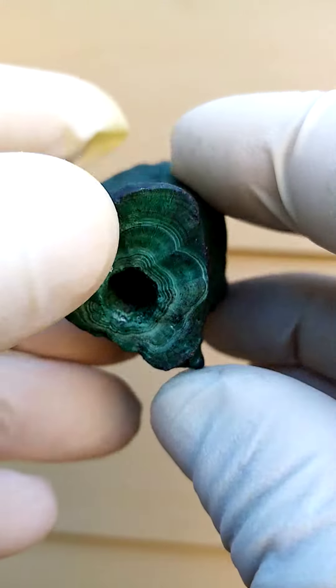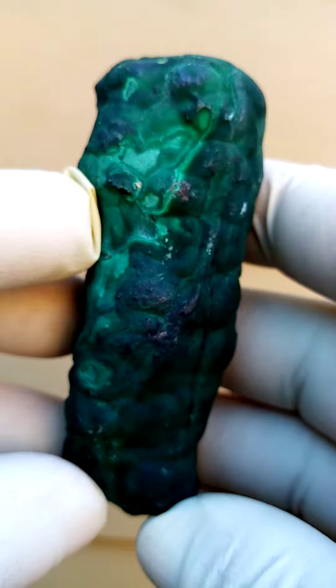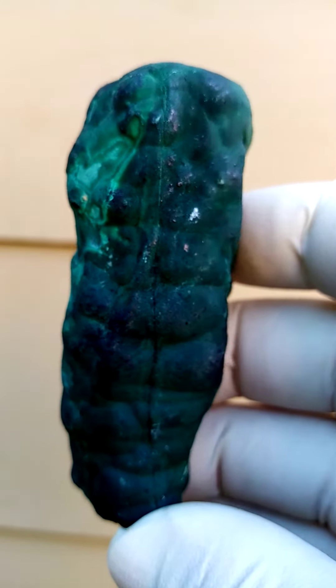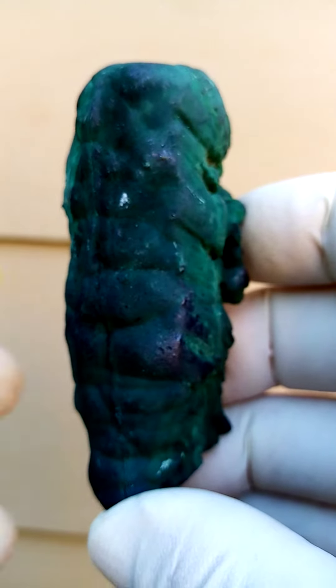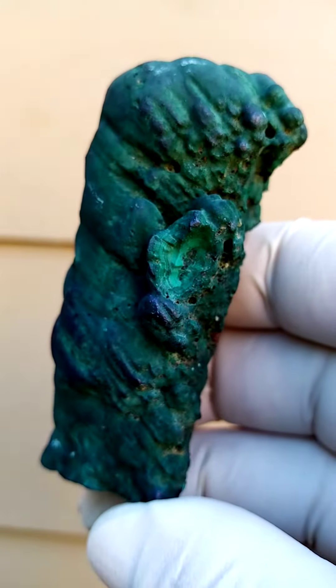Whereas here you have these hollows running into it which are crystalline on the inside. Lovely patterning over there as well. Of course, all the way from the Bindingui mine - now it's 2021, so they must have come out quite recently.